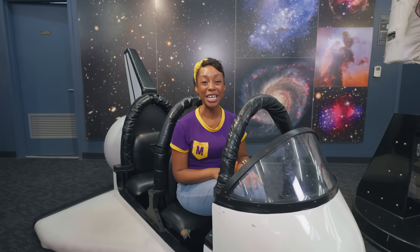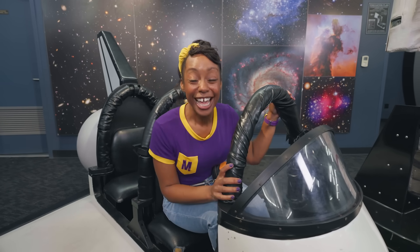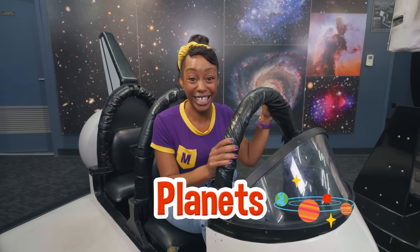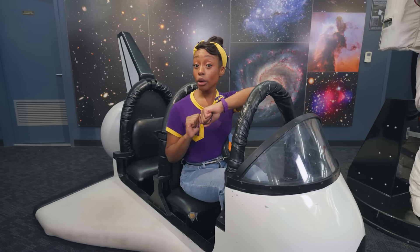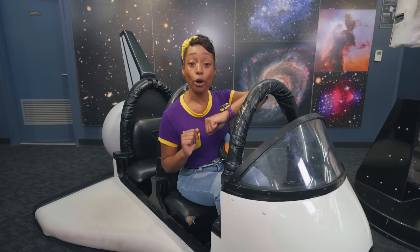I'm so excited to be in a shuttle today and be an astronaut. Do you know what an astronaut is? An astronaut is a person that goes up into outer space to study the moon and stars and planets, too. Would you like to be an astronaut with me? Let me dial Mission Control. Mission Control, it's Commander Mika here.